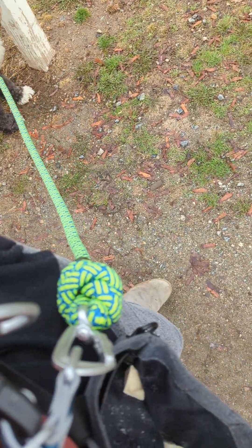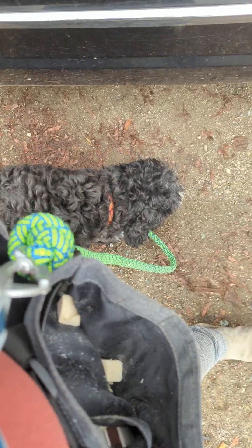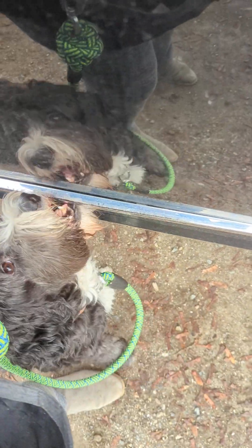A nice addition to our walking video — sniffing things. Good boy!